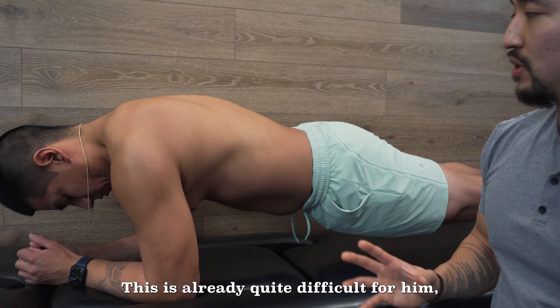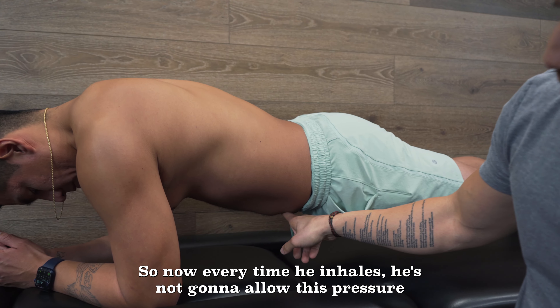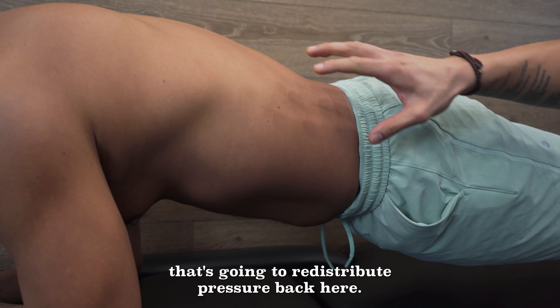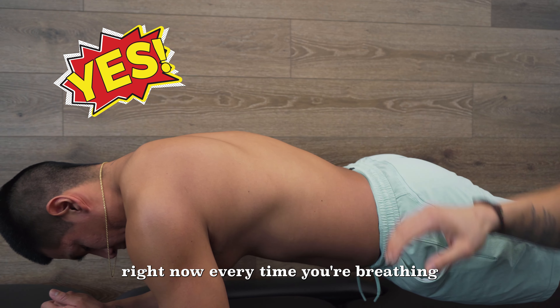This is already quite difficult for him, which is why he has this issue to begin with, and now he's going to breathe here. Every time he inhales he's not going to allow this pressure to leak forward, and you can see he's doing an excellent job maintaining that this time. That's going to redistribute pressure back here. Is that where you feel that stretch right now every time you're breathing? Go ahead and take a break.